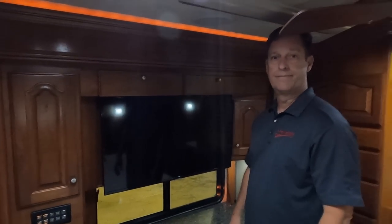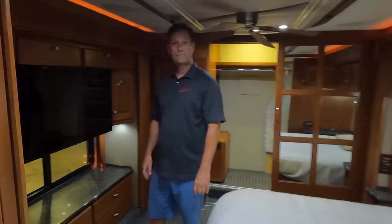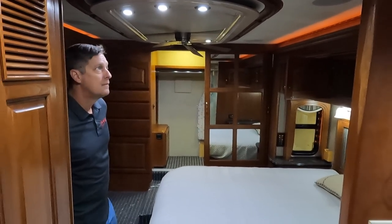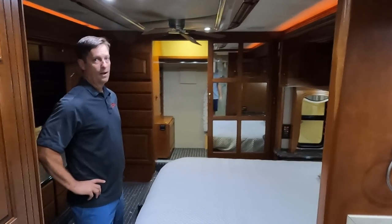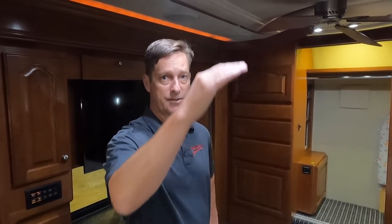These lights are so bright they're affecting the camera — most motorhome lights don't do that. Very bright in here, but they're also dimmable: just hold the Intellitech button and it'll start dimming. Really nice coach — it's all about condition, and this is one of the better 2007 Magnas I've seen from a condition standpoint.